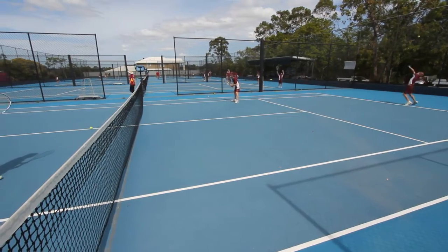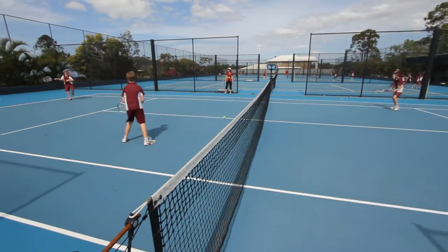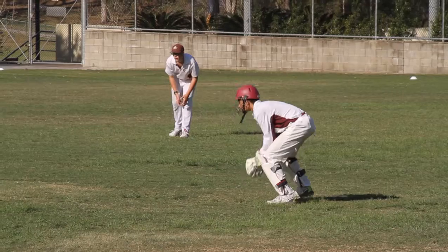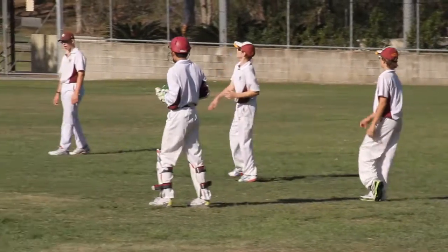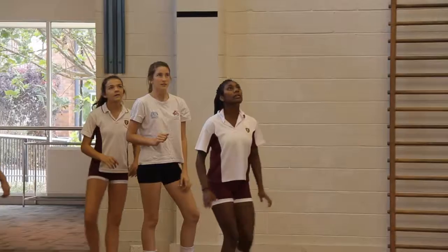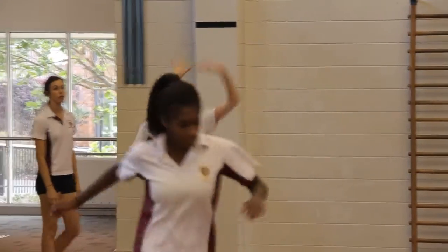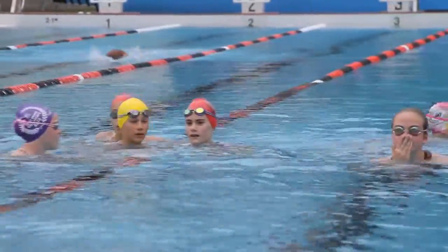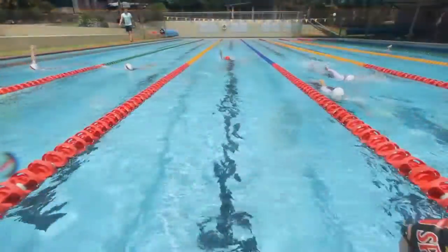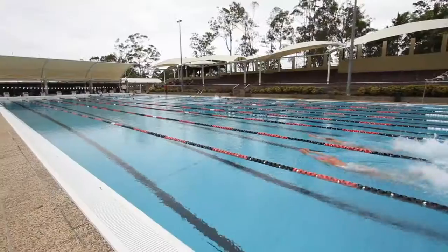In addition to the co-curricular music program, we provide many opportunities for your child to participate in the college's extensive co-curricular sport and inter-school sports programs. St Peter's has an enviable reputation for its world-class sporting and swimming facilities, all located on campus. In addition to the 25-metre pool, St Peter's also has a 50-metre pool.